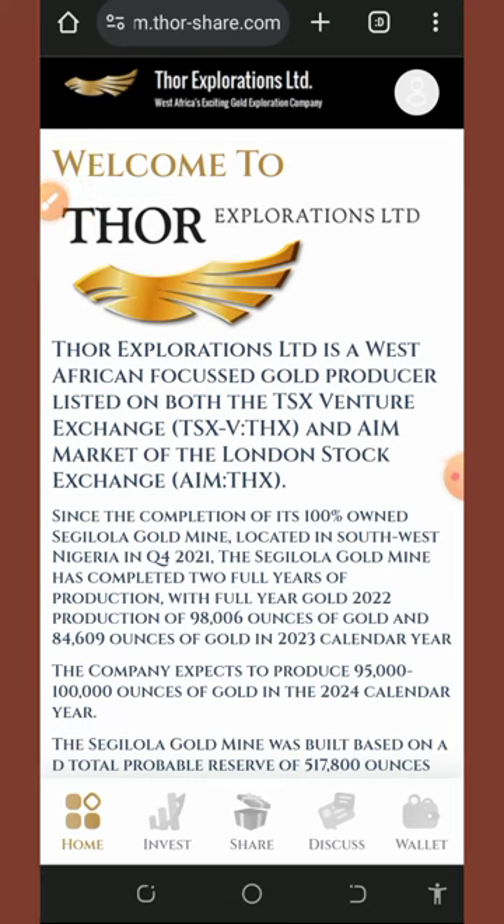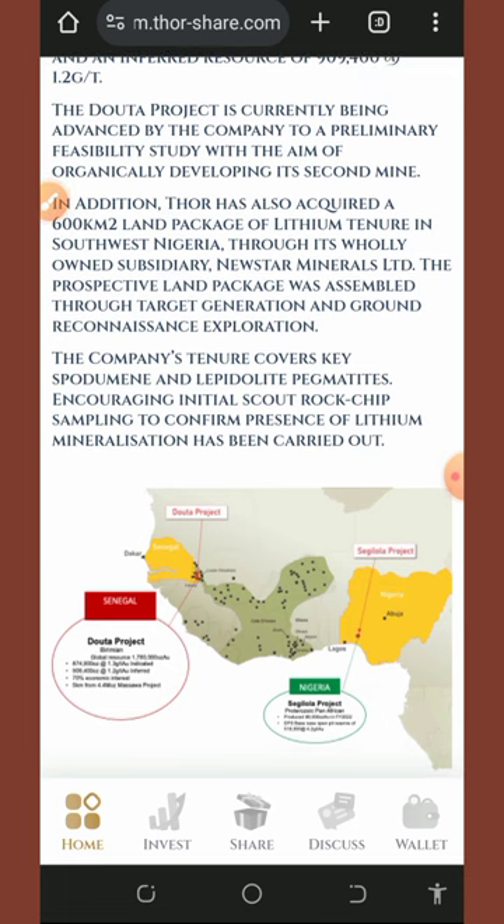Hello guys, it's a brand new day. Welcome back to this update. Today I found this particular website, and within the past few months this website has been amazing, so I decided to check it out and see how it works. I found out that this website is really amazing, so I decided to make a video review about it. The platform we are going to discuss today is called Tor Exploration Limited.